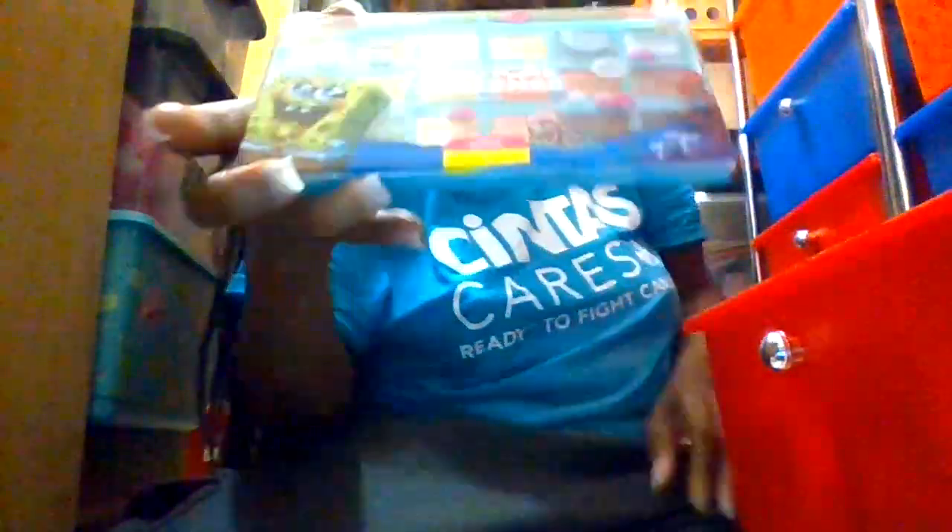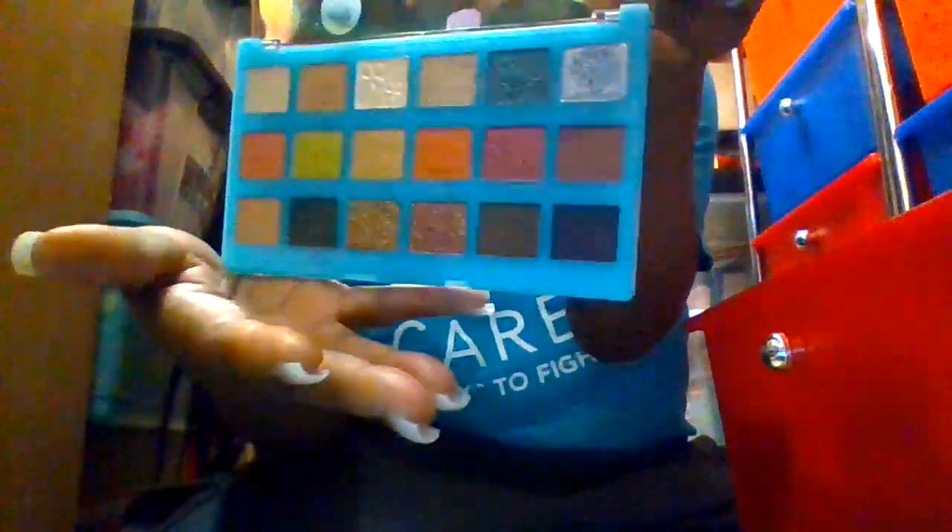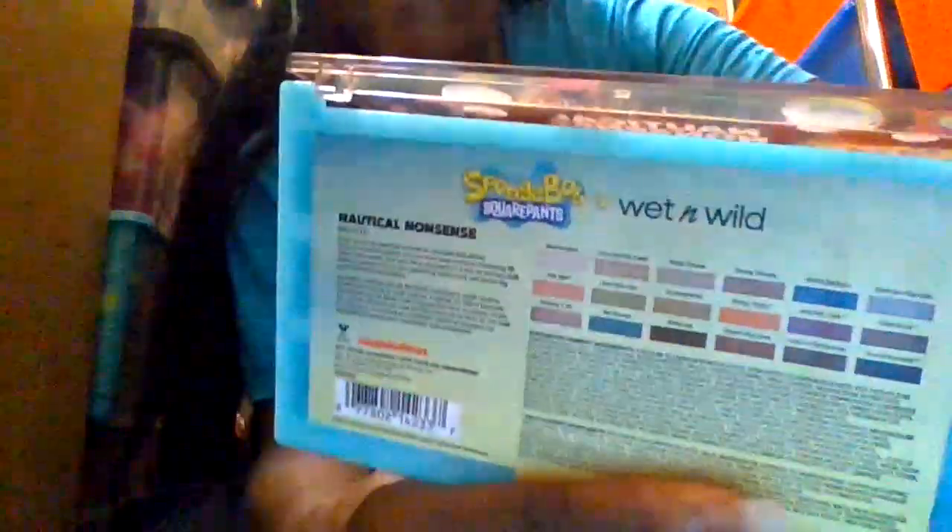And this is from Elf Cosmetics again — very pretty as well. And then this one is from the Wet n Wild SpongeBob collection that I have. I've done a video of this also. These colors are very pretty on any type of skin tone. This is like the glittery type of color — the shade I put on, I believe, is called Tartar Sauce. Very pretty.